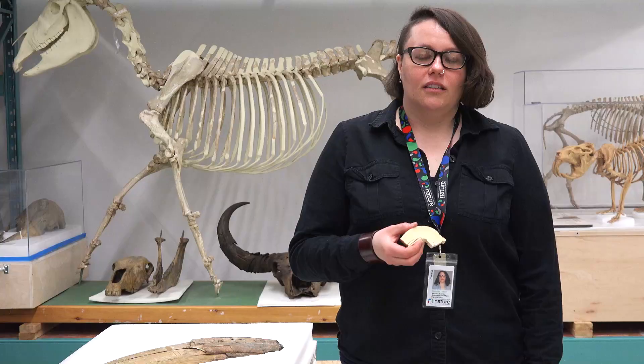I'm Dr. Danielle Fraser and I'm a research scientist here at the Canadian Museum of Nature, and I study mammal paleobiology.